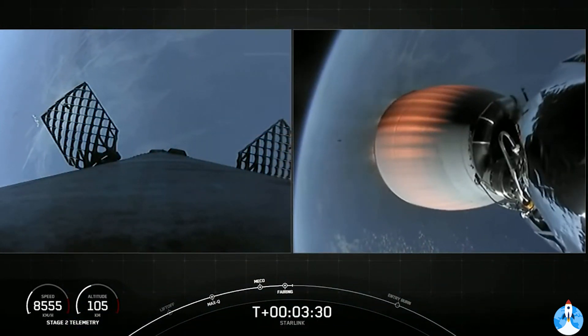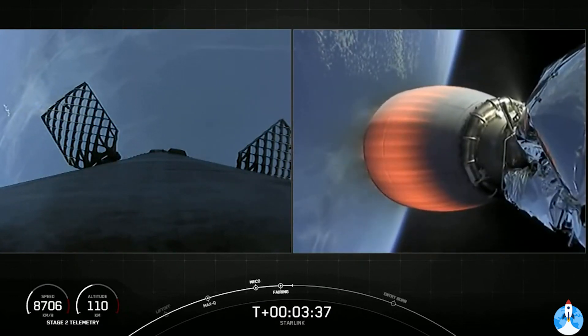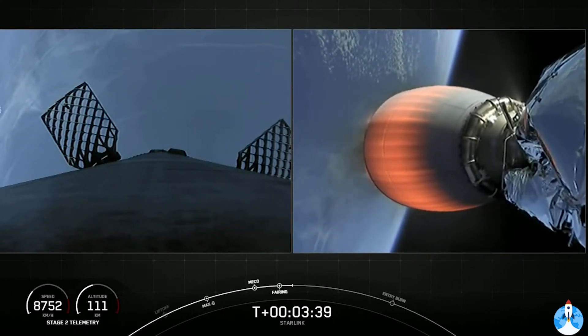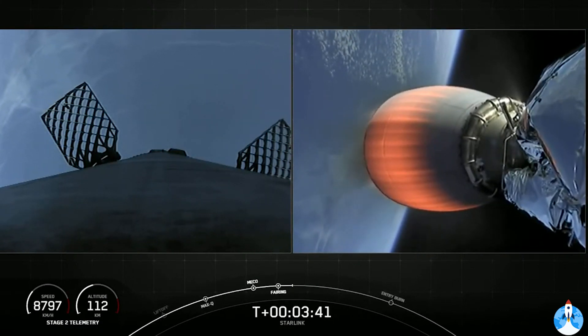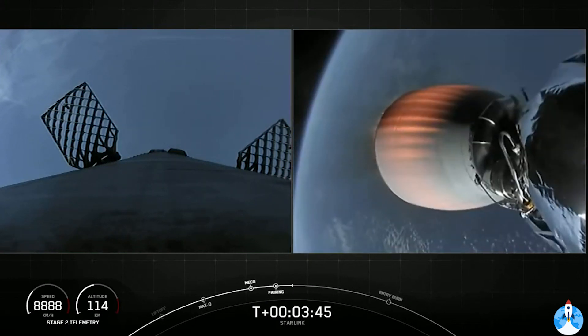With that stage separation, this confirms the eighth successful flight for this Falcon 9 booster on ascent. Very exciting. As a reminder, we will be attempting to recover the fairing halves today with our recovery ships Mztree and Mischief.